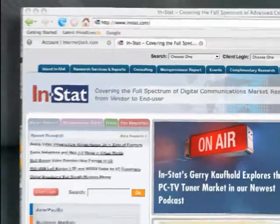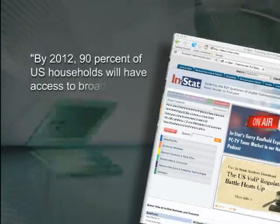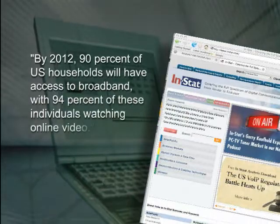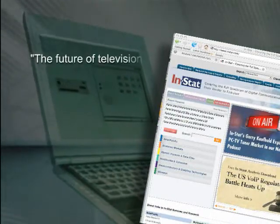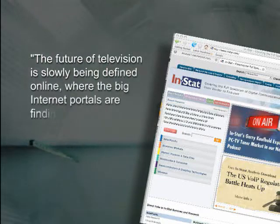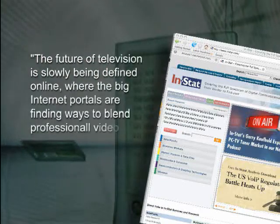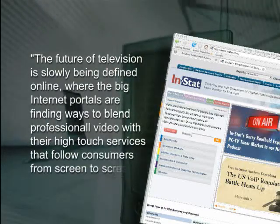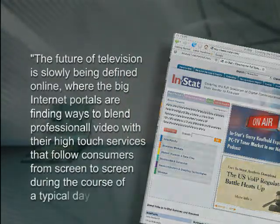INSTAT, a national reporting agency, forecasts that by 2012, 90% of U.S. households will have access to broadband, with 94% of these individuals watching online video. The future of television is slowly being defined online, where the big internet portals are finding ways to blend professional video with their high-touch services that follow consumers from screen to screen during the course of a typical day.